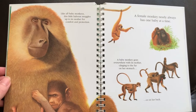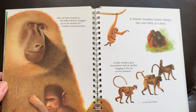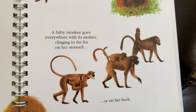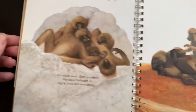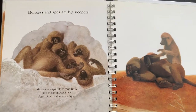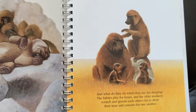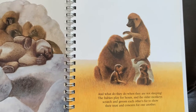Like all baby monkeys, this little baboon snuggles up to its mother for comfort and protection. A female monkey nearly always has one baby at a time. A baby monkey goes everywhere with its mother, clinging to the fur on her stomach or on her back. The babies play for hours and the older monkeys scratch and groom each other's fur to show their trust and concern for one another.